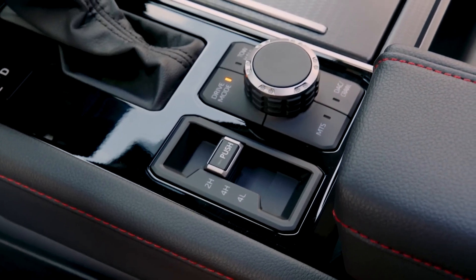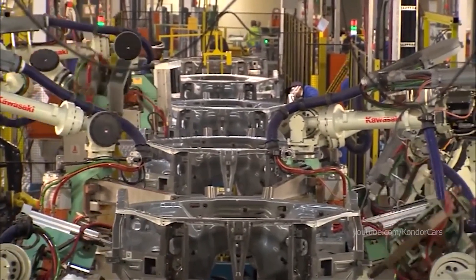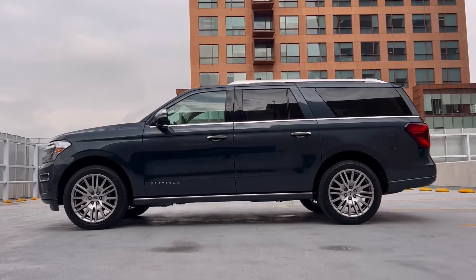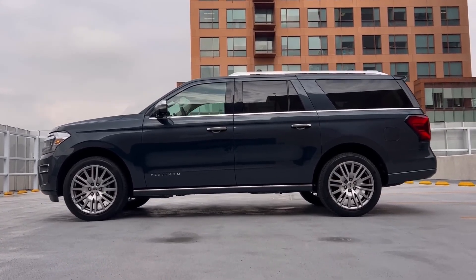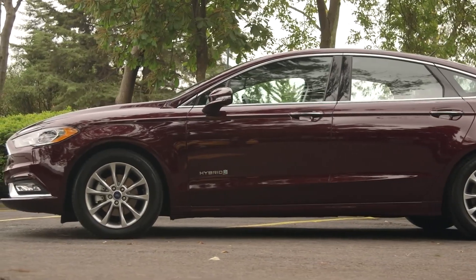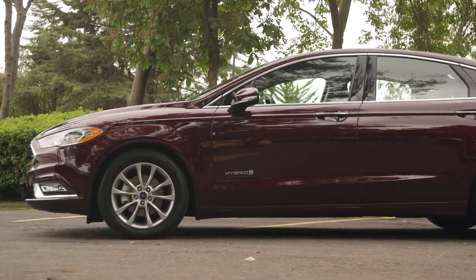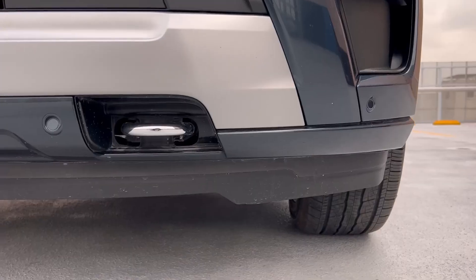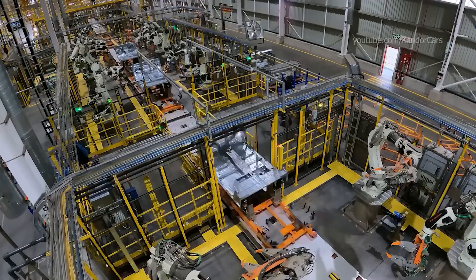As we conclude our odyssey through the realms of engine technology, I implore you to share your thoughts and insights in the comments section below. What do you envision for the future of internal combustion engines in an era dominated by electric vehicles? And remember, if you found this exploration enlightening and inspiring, don't forget to like and subscribe to join us on our journey toward a future fueled by innovation and sustainability.